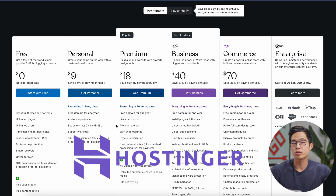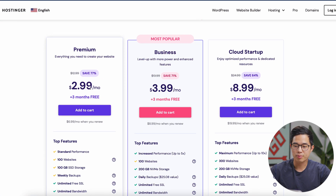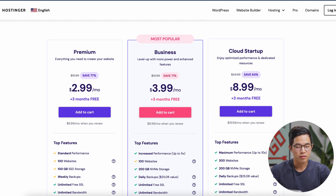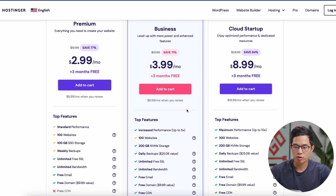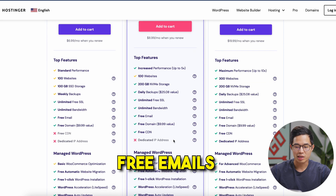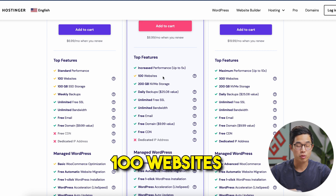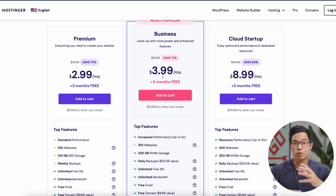For most people, Hostinger is going to be a much better deal. They have premium, business, and cloud startup plans. The premium and business plans are going to be perfect for most people; if you want increased performance, the business plan will be better. All these plans come with free domains, free emails, and the ability to make 100 different websites, which is just crazy. They are optimized for WordPress, but you can also choose to build a website using the Hostinger website builder instead.